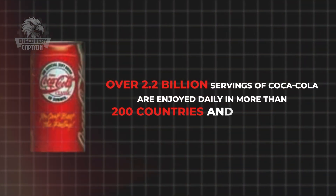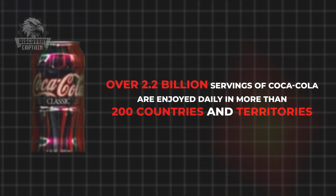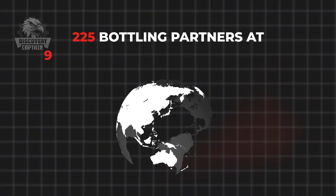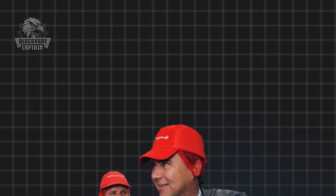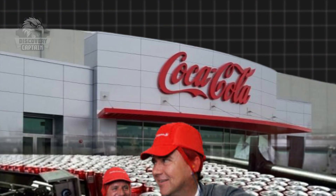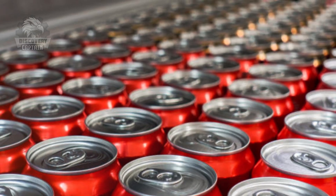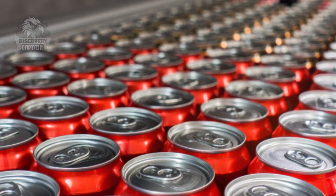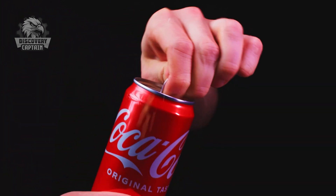Did you know that over 2.2 billion servings of Coca-Cola are enjoyed daily in more than 200 countries and territories? This is possible thanks to the collaboration of over 225 bottling partners at 900 bottling plants worldwide. In January 2006, Coca-Cola established the Bottling Investment Group to support bottling plants and help them grow sustainably. So how is a Coca-Cola can made? Follow along and discover the secrets behind each familiar Coca-Cola can.